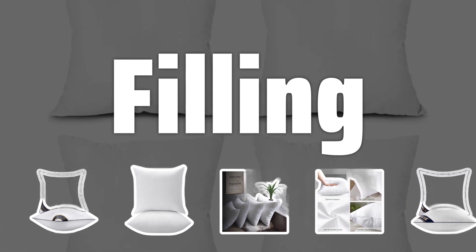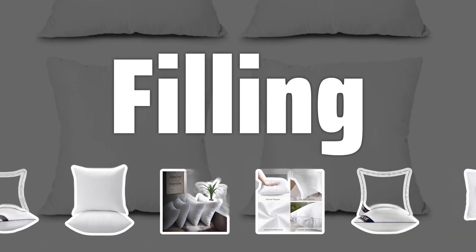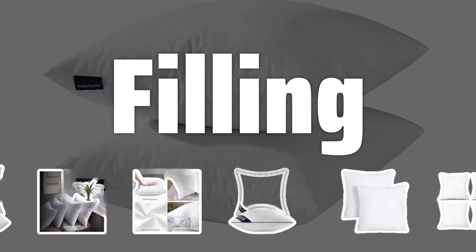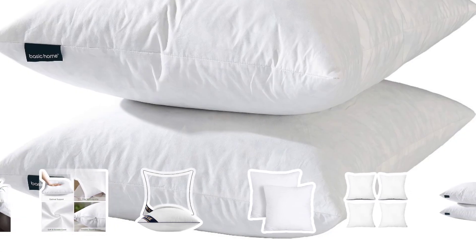Filling. Choosing the right filling for your throw pillow insert is essential. Whether you opt for feather, cotton, or a mix, consider factors like allergies and personal preference to make the best choice for your space.